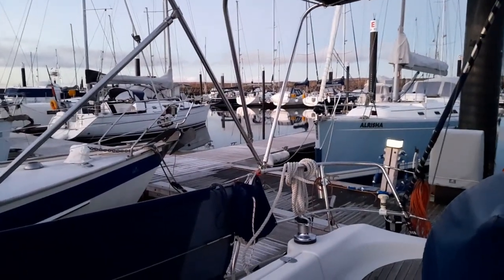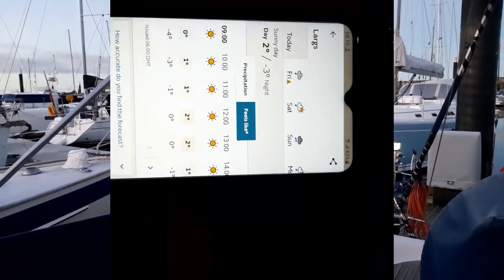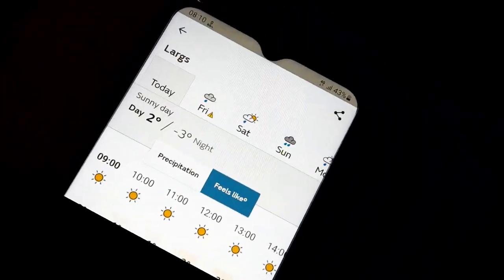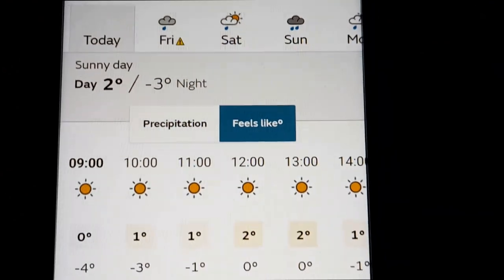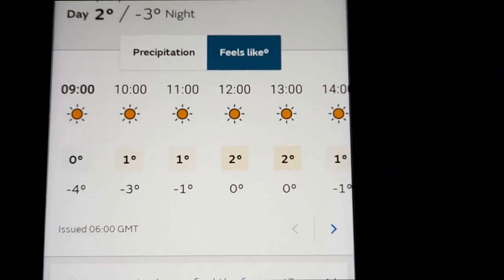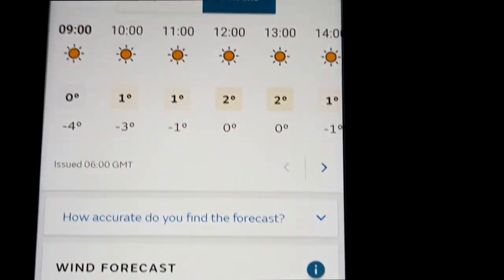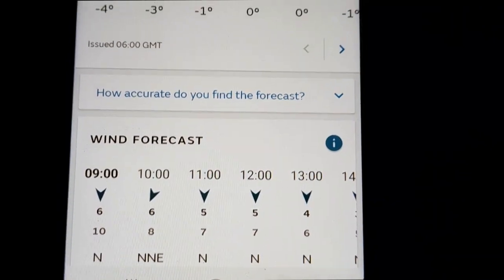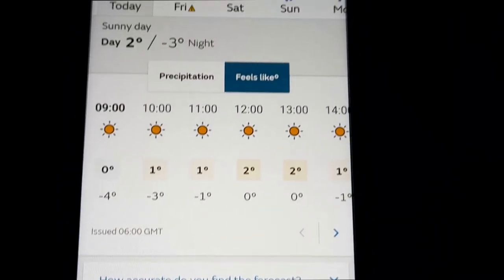We'll have to chuck a couple of buckets of water around to make it not quite so slippery. Here's the weather forecast for today: somewhere between cold and quite cold. Not much wind, but hopefully there should be enough for us to put the cruising chute up.